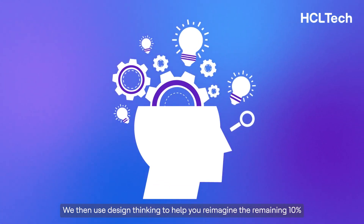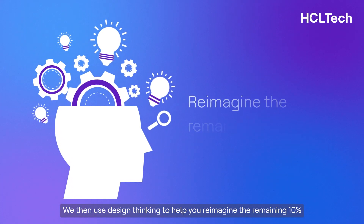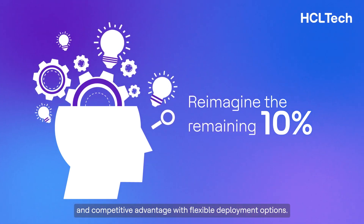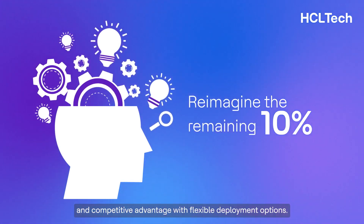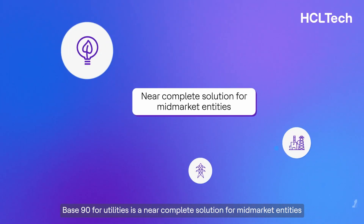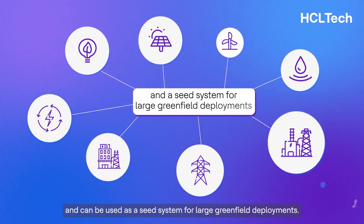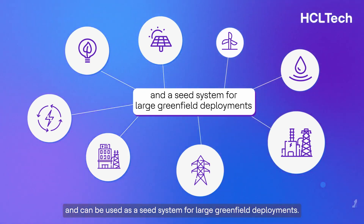We then use design thinking to help you reimagine the remaining 10% for specific regulated localization requirements and competitive advantage, with flexible deployment options. Base90 for utilities is a near-complete solution for mid-market entities and can be used as a seed system for large greenfield deployments.